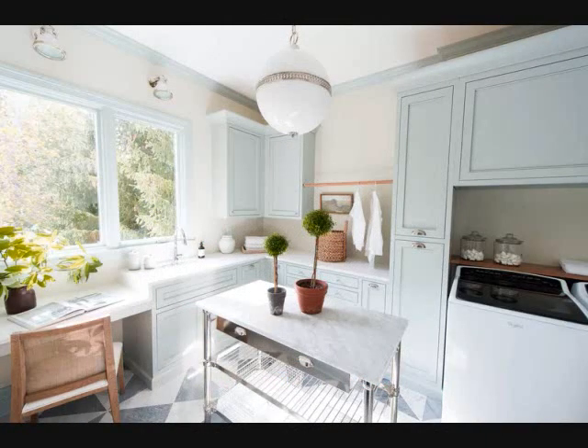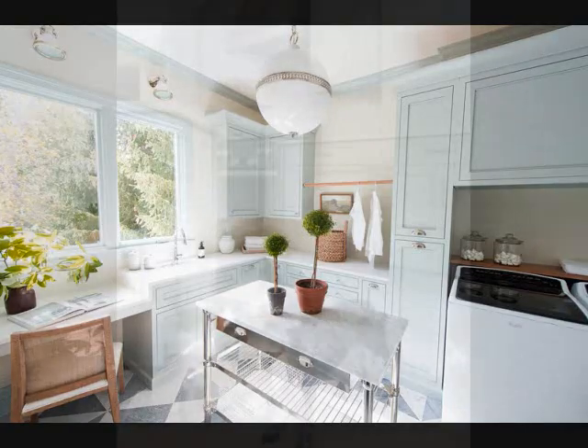Tip 18: Make for a More Productive Fluff and Fold. The days of doing your chemistry homework in the laundry room may be long behind you, but that doesn't mean we're over the idea of maximizing our multitasking. If you're blessed with enough space in your laundry room, adding a desk as seen here can be a great way to make the most of those rinse-and-repeat hours.